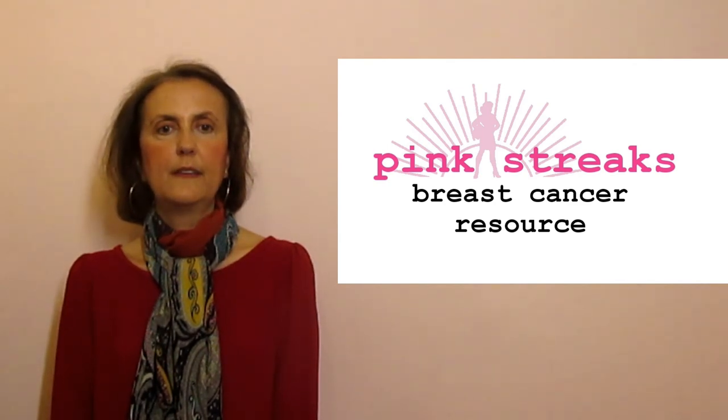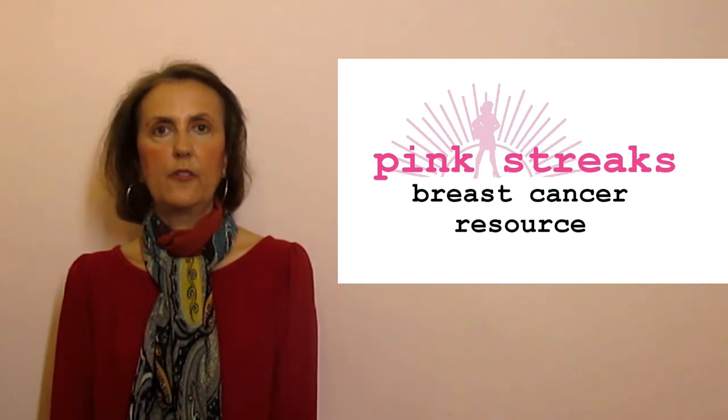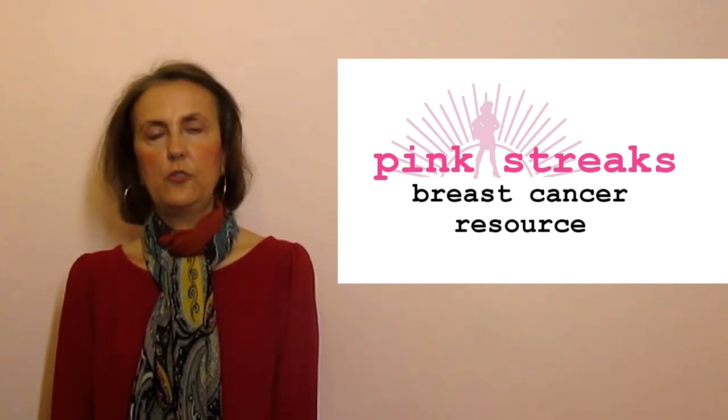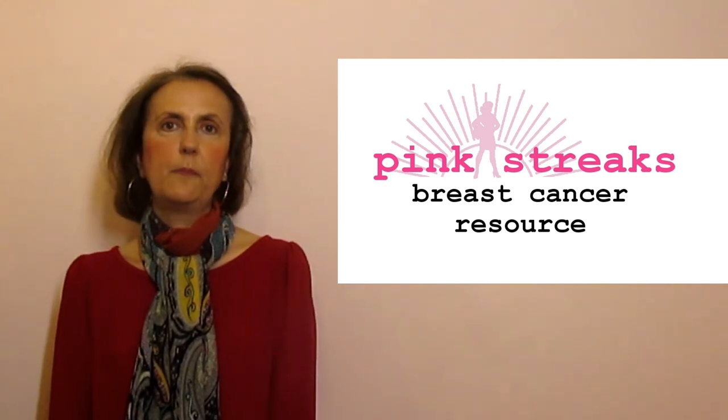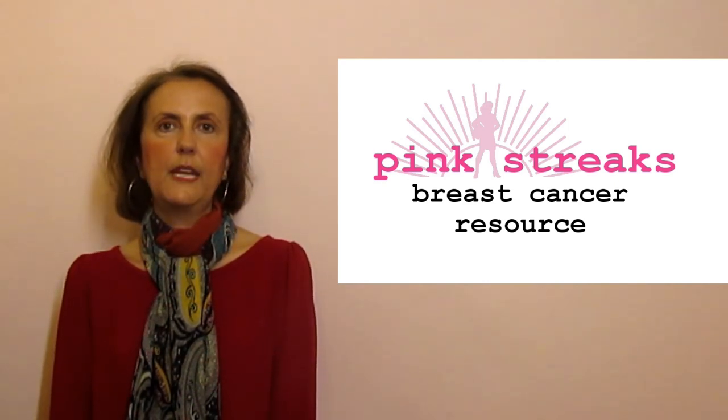Thank you for watching. Please take a moment to check out our other videos on breast cancer. And if you find this information useful, then please like and subscribe. This is Amy of Pink Streaks reminding you that an informed patient is a good patient.